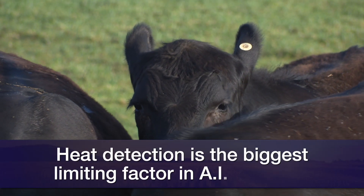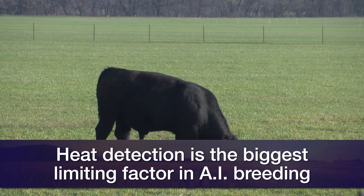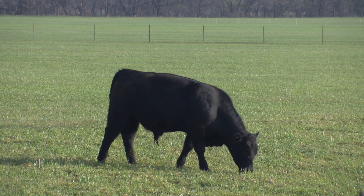Heat detection is the number one most limiting factor in successful AI breeding programs. We typically say with good heat detection, good herd health, proper plane of nutrition and management, AI should be successful about 60% of the time we apply it.